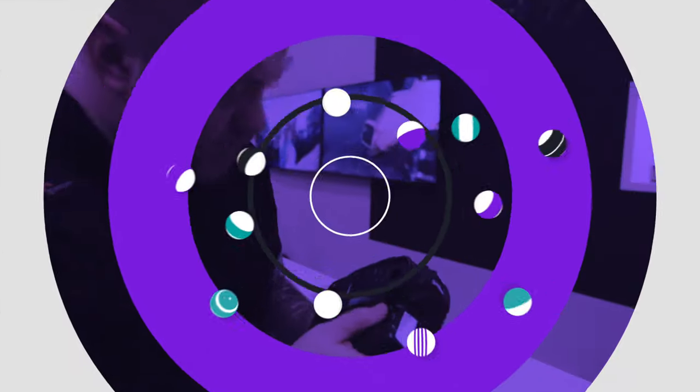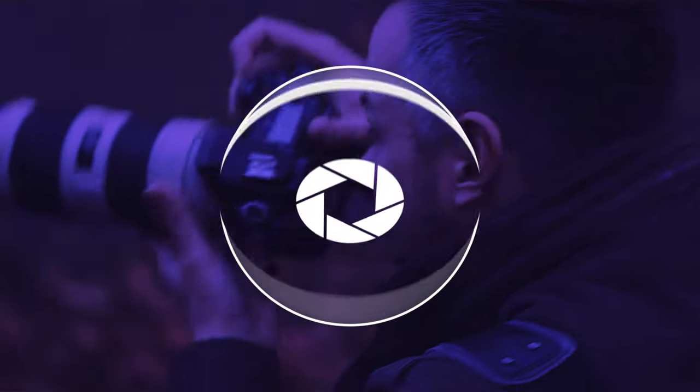Welcome back to a festive edition of Totally Exposed. Today I'm going to share our top 10 presents to buy for photographers or videographers this festive season. We've put this list together based on our experiences over the past few years and it's aimed more towards the beginner to casual photographer across a range of budgets.